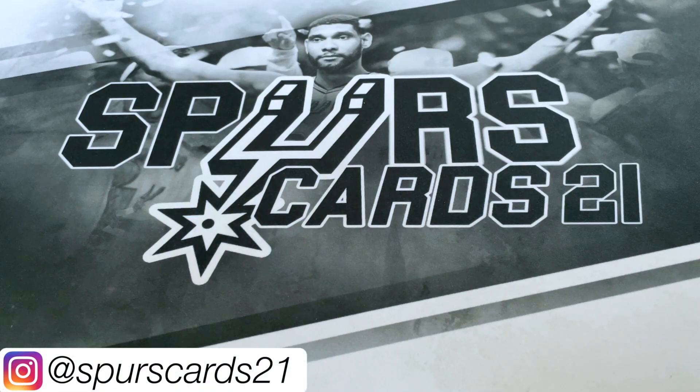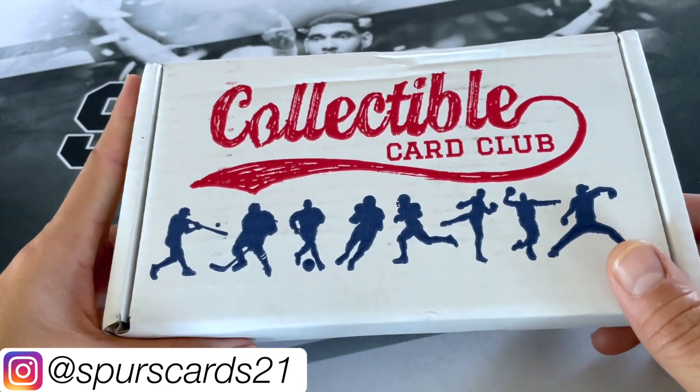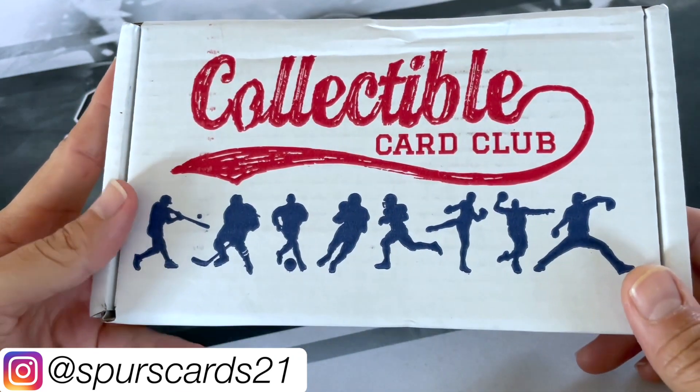What's going on YouTube? This is FirstCraft21 and welcome back to a new video. Today we got the Collectible Cart Club. This is the modern and vintage football box. This box is $61 shipped.